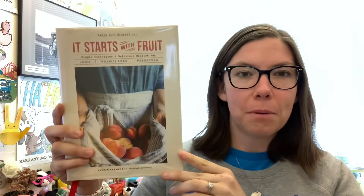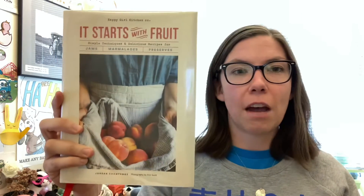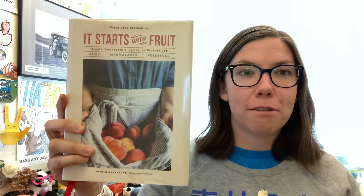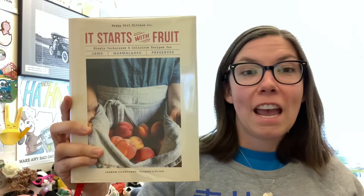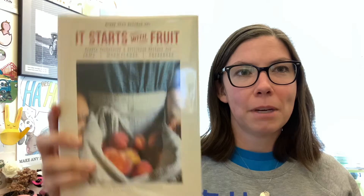This book is about preservation of food — getting the fruit at its peak season and then using it during the winter months. That's why I wanted to talk about it now, because I thought it would be a great book as we're heading out of August and into September for folks interested in making their own jams, marmalades, and preserves. So again, that's It Starts With Fruit. If you haven't visited Happy Girl Kitchen, I would encourage you to do so and check out this book from our collection. Thank you so much for joining me this evening — I will see you next time. Bye-bye everyone.